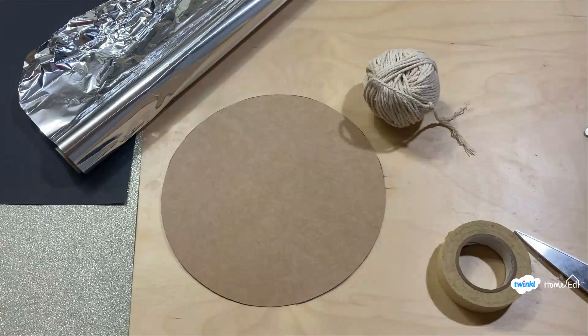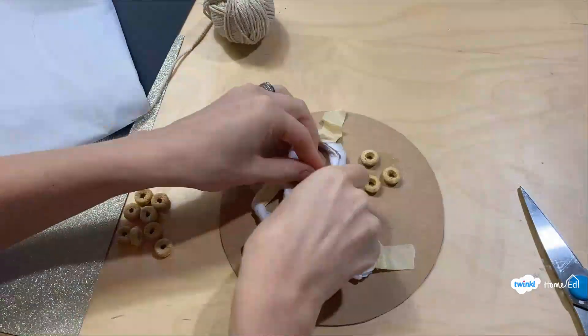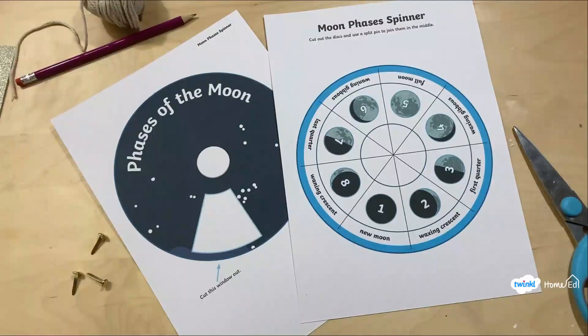Our second craft activity is making a moon collage, where you stick different things onto a piece of round cardboard and then put tin foil over the top to make a 3D moon effect with craters. You can then use a torch and play with shadow to see if you can even create some of the phases of the moon.